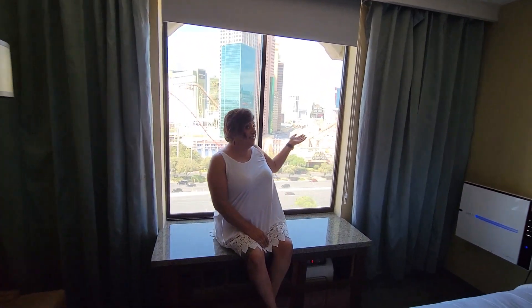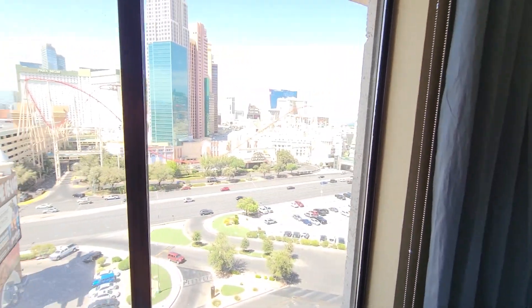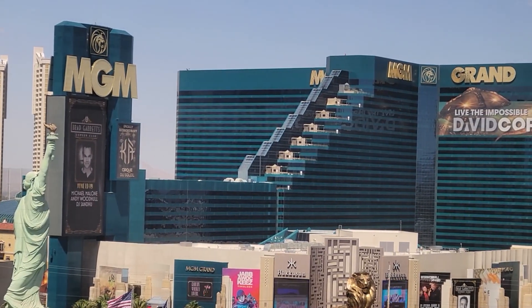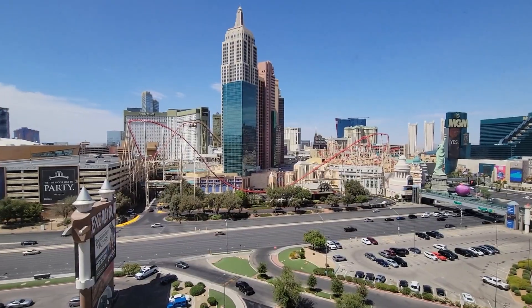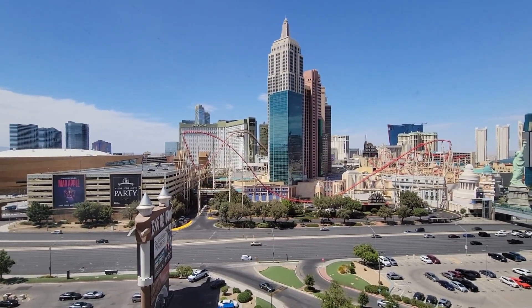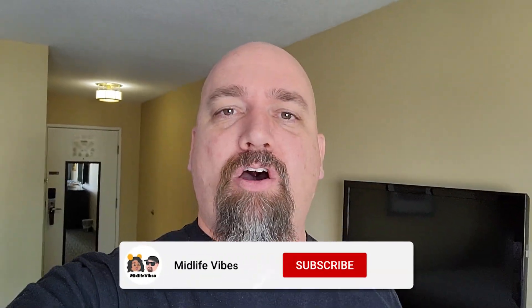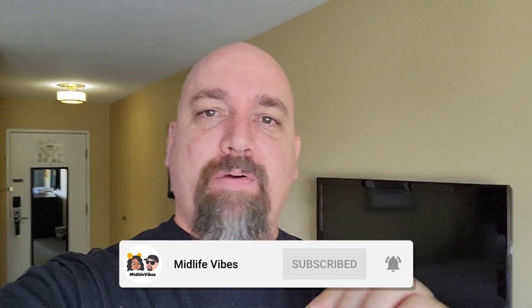One of the best things about being in the resort tower is we got a strip view. We have New York New York right there, MGM Grand, Planet Hollywood in the background, and some of Aria back there. I can't wait for the night view — I think it'll be spectacular. Hey, do us a favor: if you haven't subscribed yet, hit the subscribe button and the bell notification so you get notified every time we post a hotel review. Give a thumbs up and let's head downstairs to see what the property has to offer.